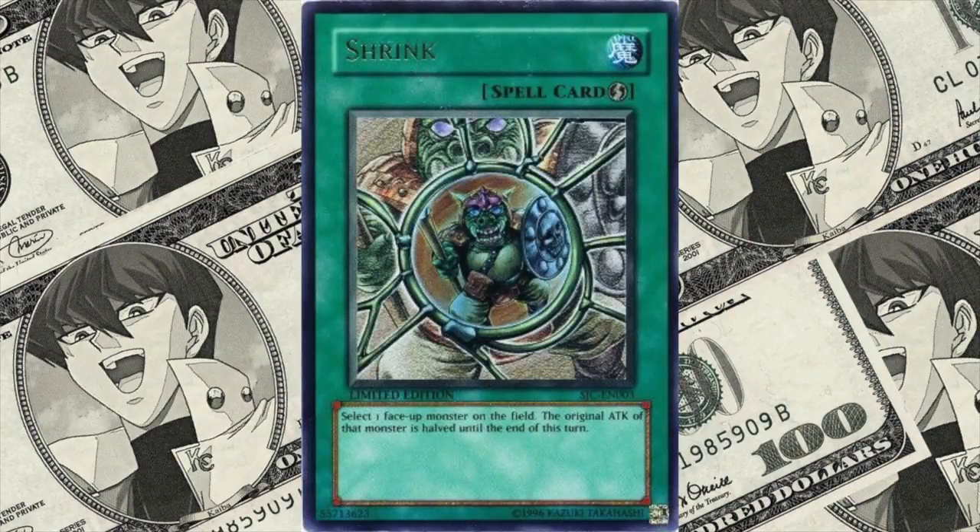At number 9, we have Shrink, coming in at $1,200. You can probably get this card really easily for about $2 — it's a really easy card to get hold of. But this was another ultra-rare version. It was awarded for the Shounen Jump Championships of 2006. First runs of this card actually commanded a price up to $7,000 on the extreme end of the scale, but $1,200 is probably closer to the mark for what you're most likely to get for it.